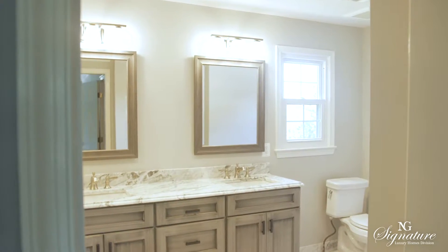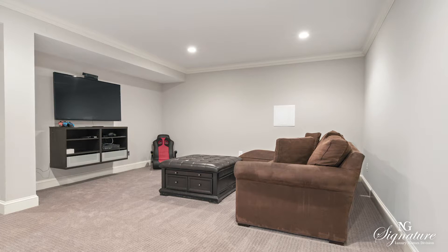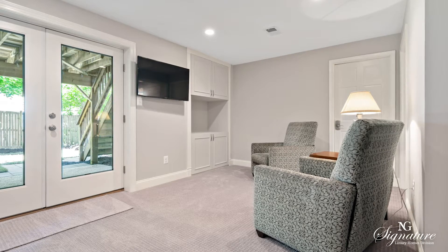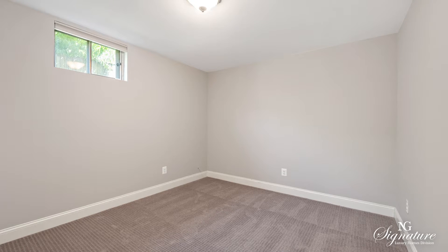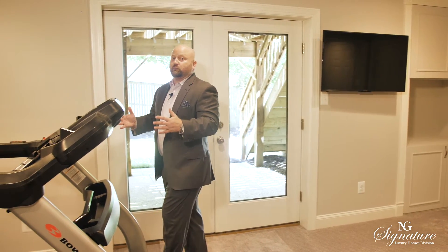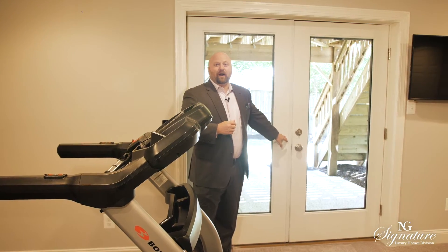Everyone is constantly searching for what to do during COVID — where do I work out, where do I find that extra space? I love that this home has a fully finished basement with not only a private theater and gaming room area, but also an additional bedroom that can be used as an office, a full bathroom, a workout area currently in use, and a walkout to your private retreat.